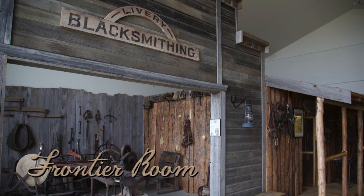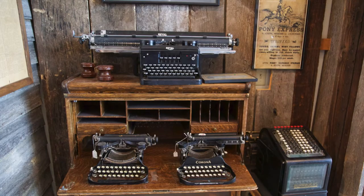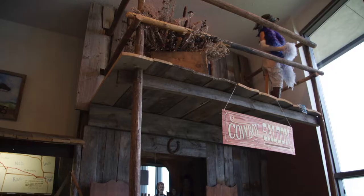Stepping into the Frontier Room is a step back in time — Main Street in the 1890s with a blacksmith shop, saddle maker, Pony Express station, newspaper office, and saloon.